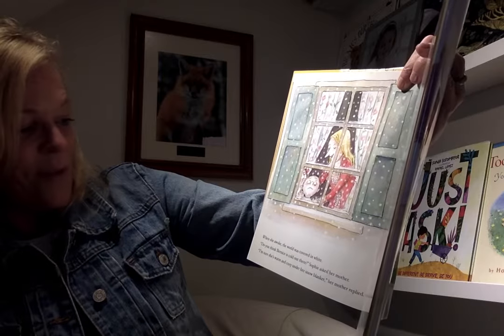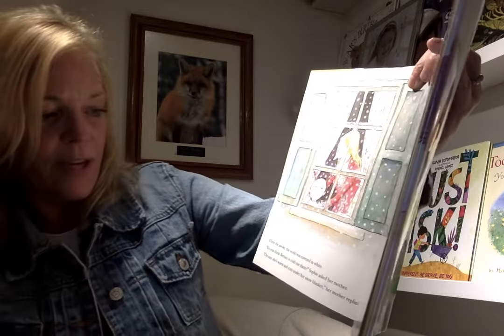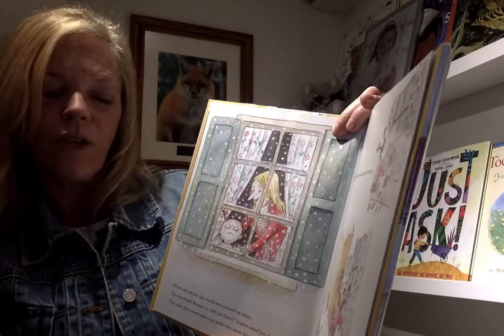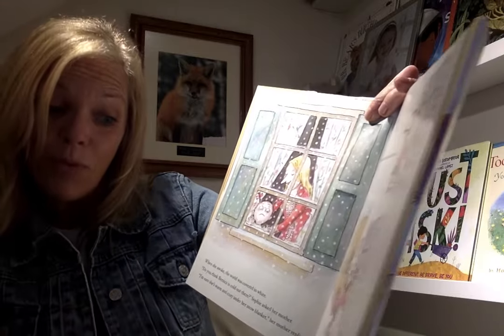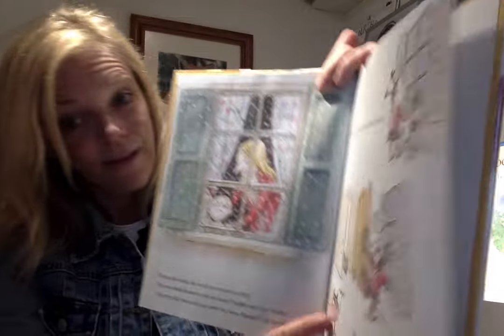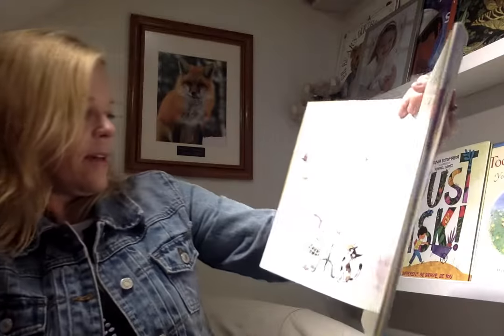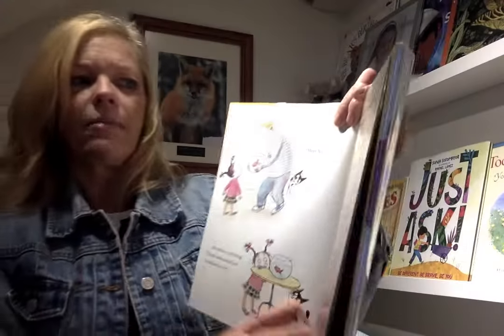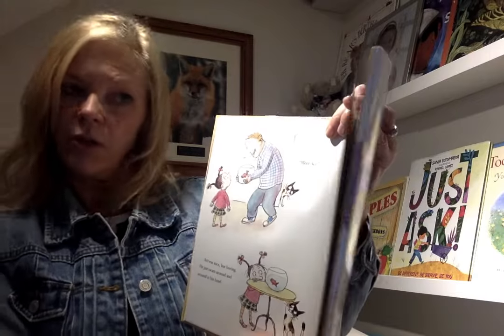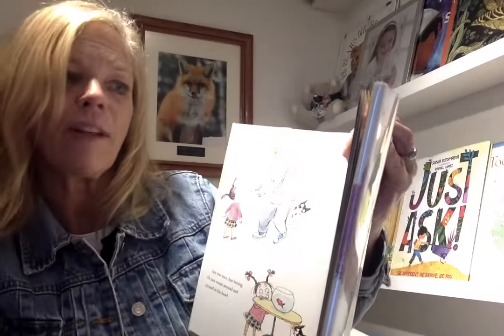When she woke, the world was covered in white. Do you think Bernice is cold out there? Sophie asked. I'm sure she's warm and cozy under her snow blanket. Sophie gazed out the window all morning. She was still there in the afternoon when her father came home with a surprise. You need a new friend, he said. Meet Ace. Ace was nice but boring — he just swam around and around in a bowl.